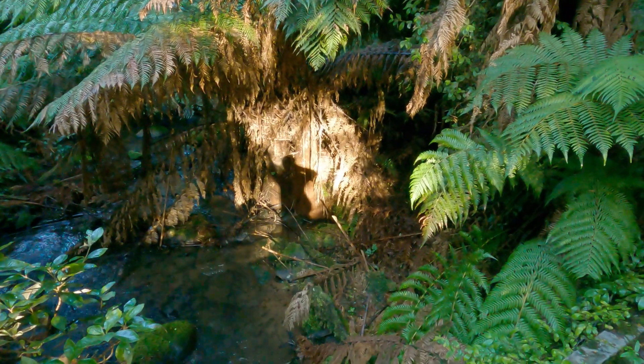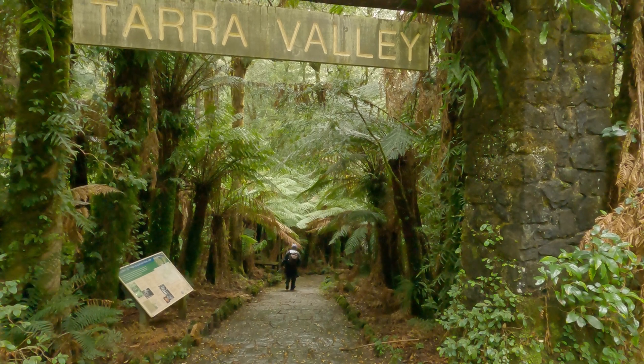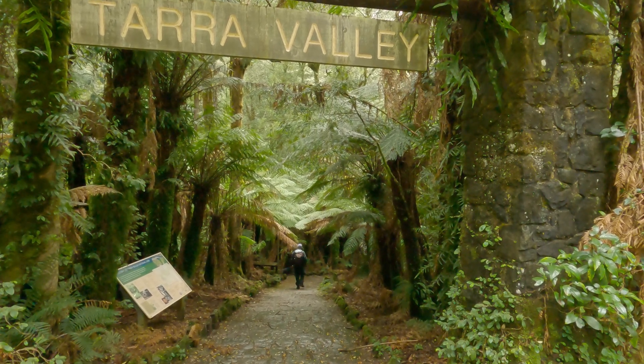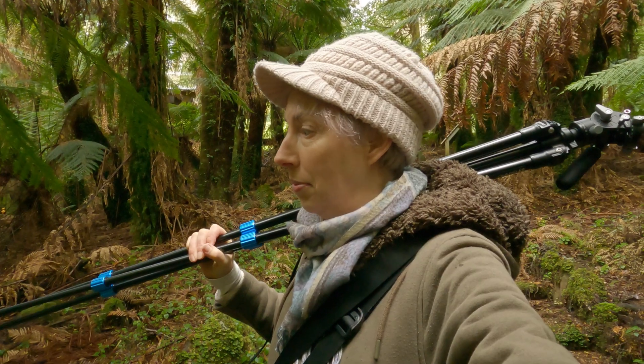We're the first ones here this morning and that's the best bit, because hopefully we'll get to see some birds very early in the morning, or anything else that might pop up along the way. So let's see how we go.